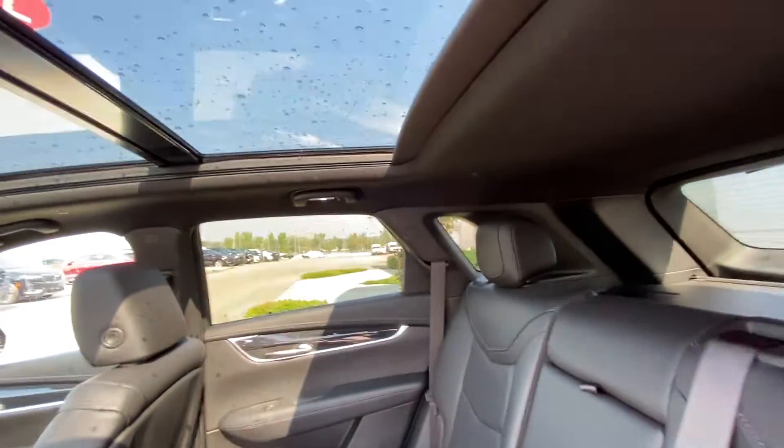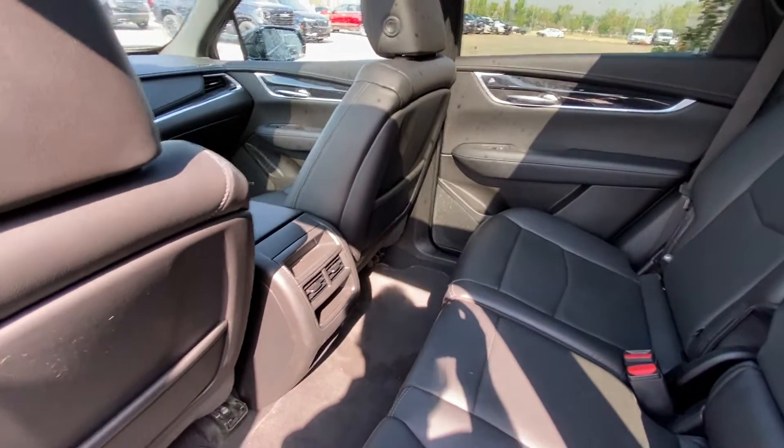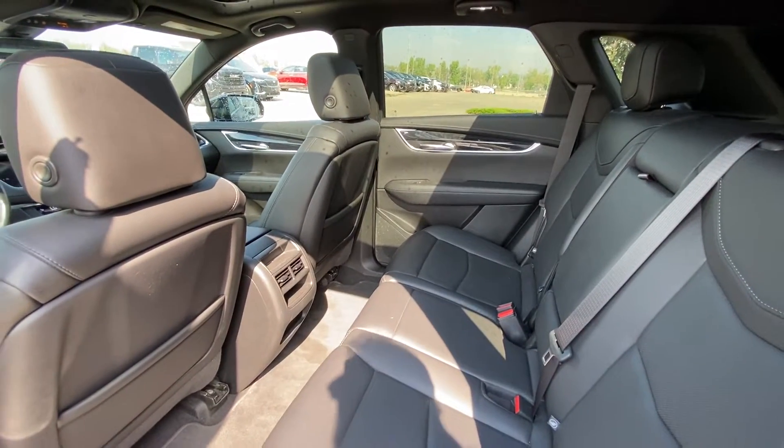We do have the black headliner with a massive dual-panel sunroof and LED lighting throughout. Your heat and AC vents in the back of the center console and tons of room for your passengers in the rear of the XT5.